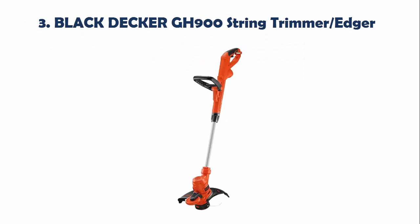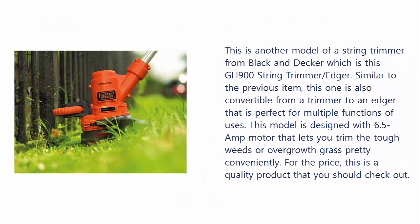Our list at number 3: the Black & Decker GH-900 String Trimmer Edger. This is another model from Black & Decker which is also convertible from a trimmer to an edger, perfect for multiple functions of use. This model is designed with a 6.5-amp motor that lets you trim tough weeds or overgrowth grass pretty conveniently. For the price, this is a quality product that you should check out.